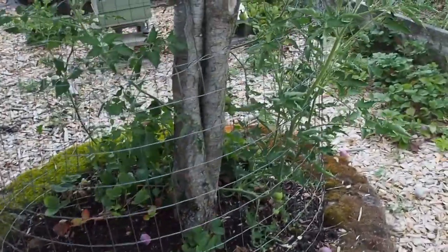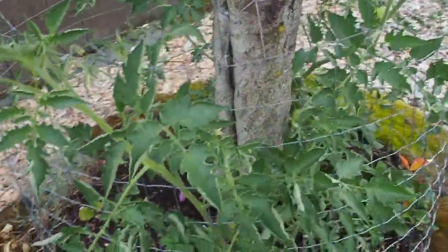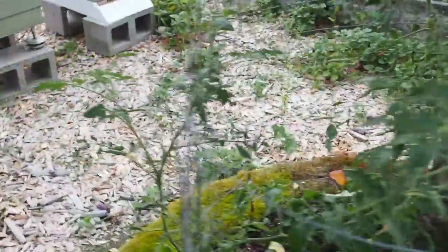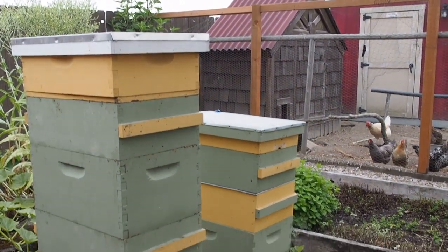Here's a volunteer tomato — I'll have another video that I'll post of all the volunteers in the garden, but that one is going pretty crazy. I'm not sure what variety that one is though. Here are the beehives — I've got two beehives here in the backyard and one in the front yard.